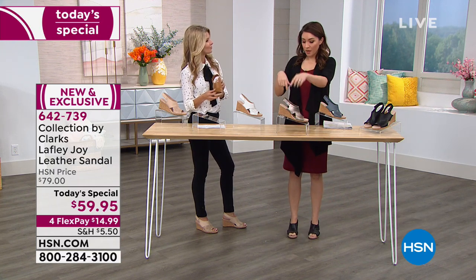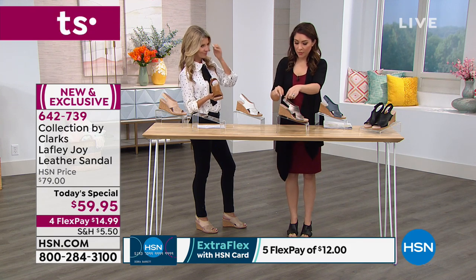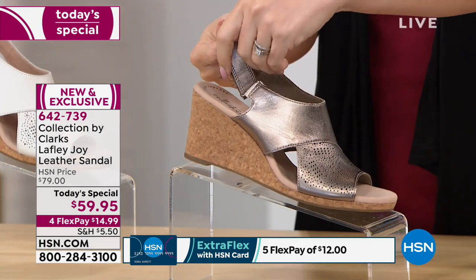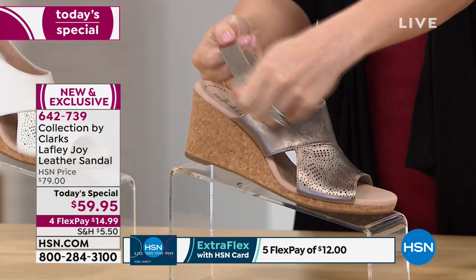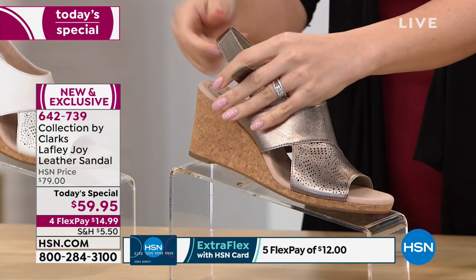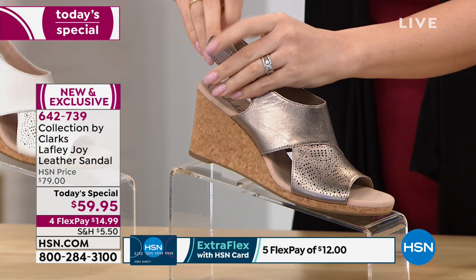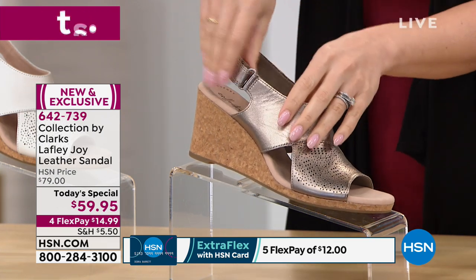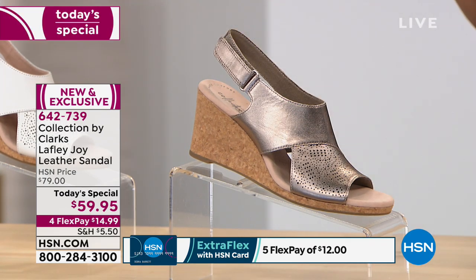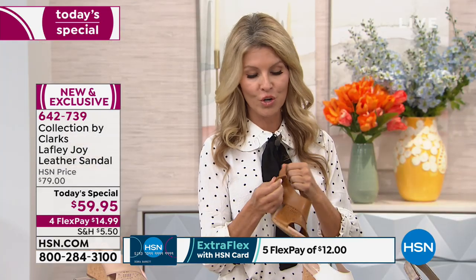This is actually the second time I've worn my Clarks wedge, and both times the hook and loop in the back was my favorite feature. I've had wedges that didn't give you any option to get in and out easily — I've almost broken a nail trying to get into a wedge with just a back strap. The hook and loop really adjusts for you, so you can leave it a little looser if you need.